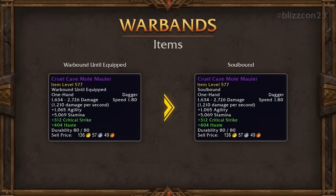Warbands also bring in a new item type called War Bound Till Equipped. The way these items work is you can't sell or trade them, but you can give them to your own characters through the account-wide bank system. We're likely not going to see any of these until the War Within itself, though there is a chance they could add them to the world event for some catch-up gear on your alts.